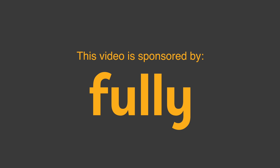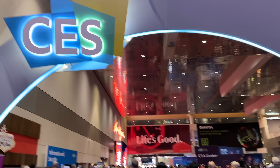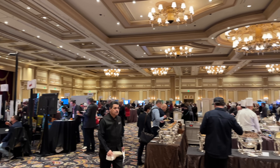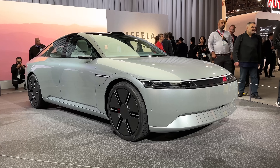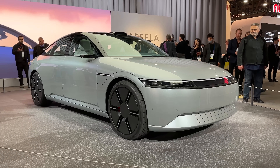This video is sponsored by Fully. Be sure to stick around to the end for more information. CES Day 3 is my first day attending the main convention, as well as splitting time going to the Showstoppers event. I'll try to go over as many different products as possible and cover the interesting things I saw on CES 2023 Day 3.